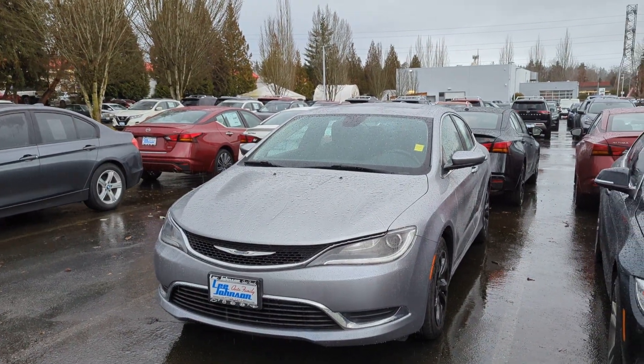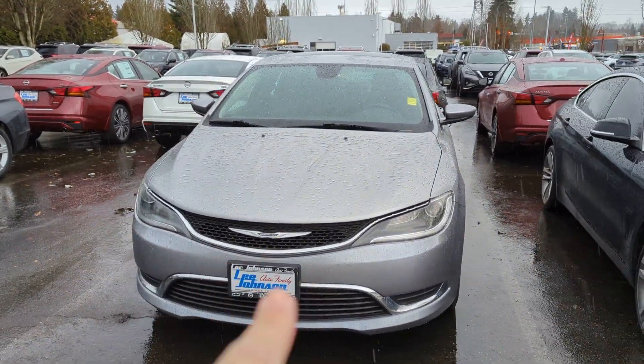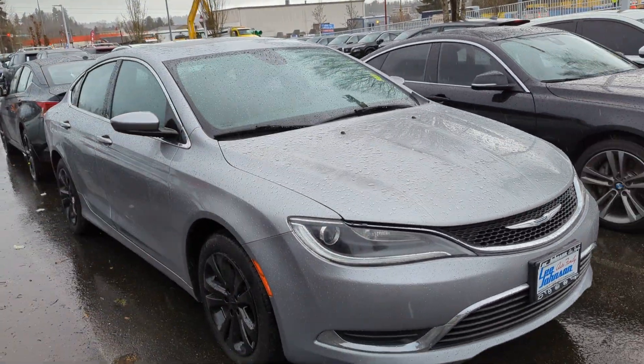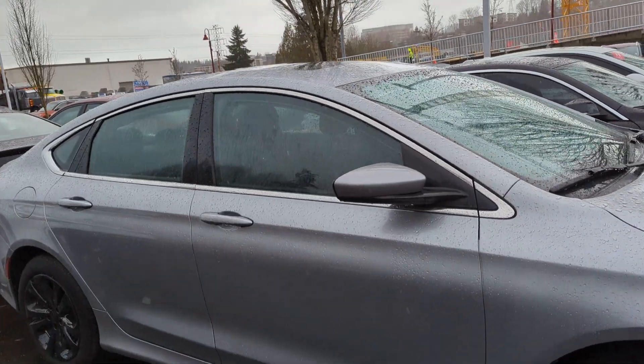Hi, Crystal Anthony over at Lee Johnson Nissan of Kirkland, shooting you a quick video preview of the Chrysler 200 that you were looking into online. It is here and still available.